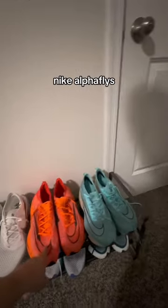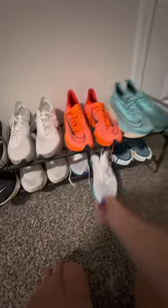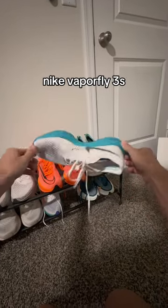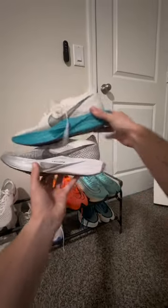The Alpha Fly Version 1s are great, but the Version 2s I don't recommend. My favorite race day shoes of all time are the Nike Vaporfly 3s. These shoes have the perfect mix of being super light, very cushioned, very responsive, and they look awesome. They're the shoes I broke the three-hour marathon in, in Chicago. I highly, highly recommend these shoes.